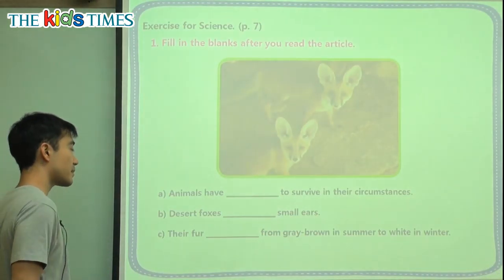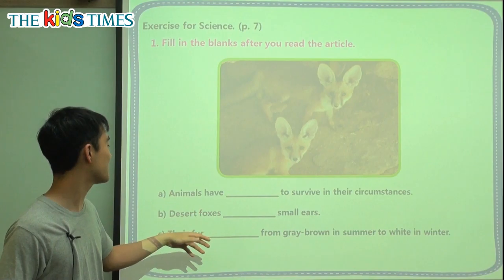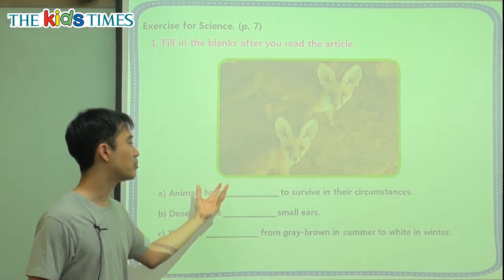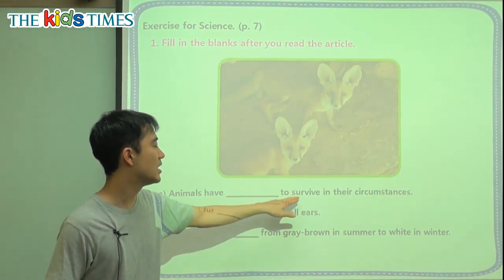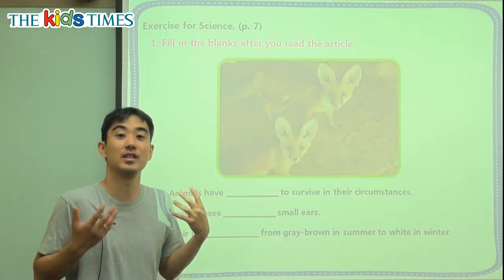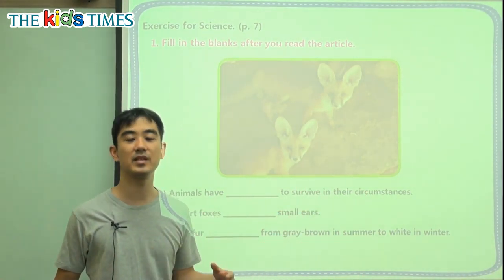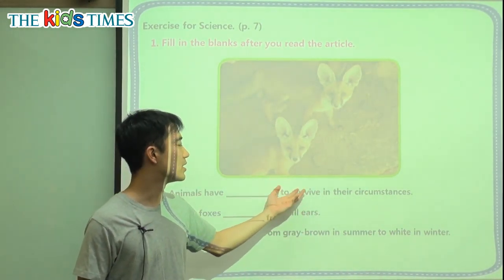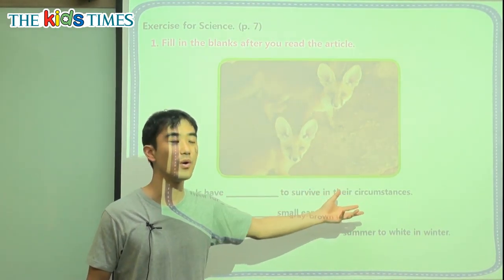So we have three key review questions. First one. A: Animals have blank to survive in their circumstances. Survive means to live — not die, but surviving is to live and be healthy. And their circumstances means where they live, where they are living. So to live in the desert, to live in the jungle, to live in the North Pole.